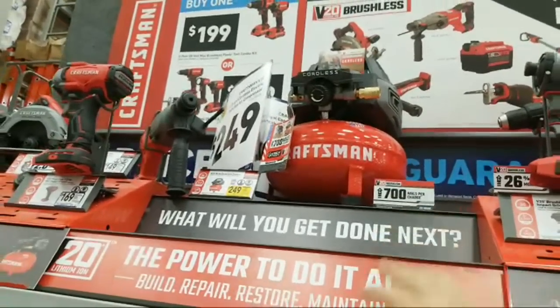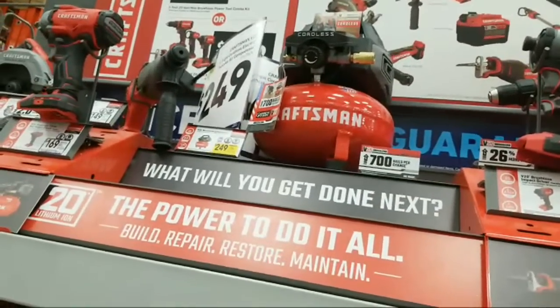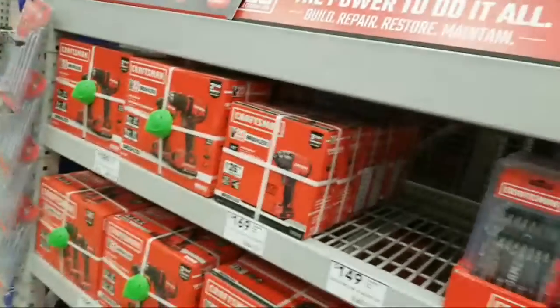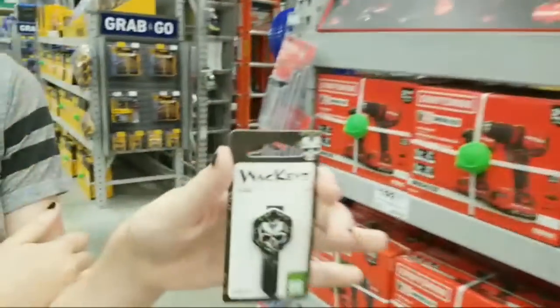That Craftsman compressor is way cheaper than the Milwaukee one — we got that Milwaukee one over at Home Depot by my house. Look at this, she wants to see this.